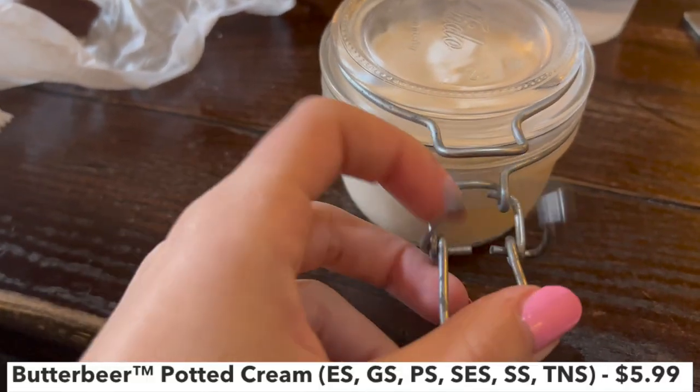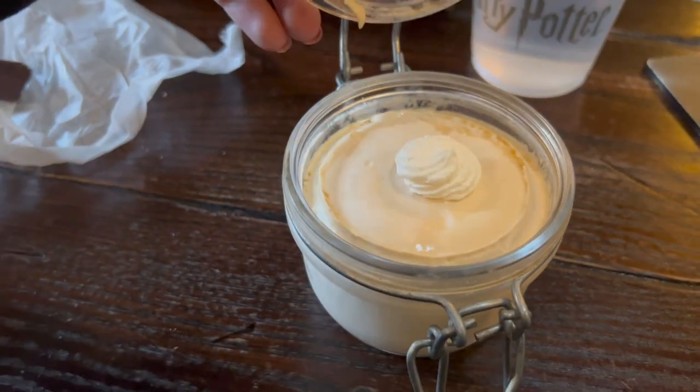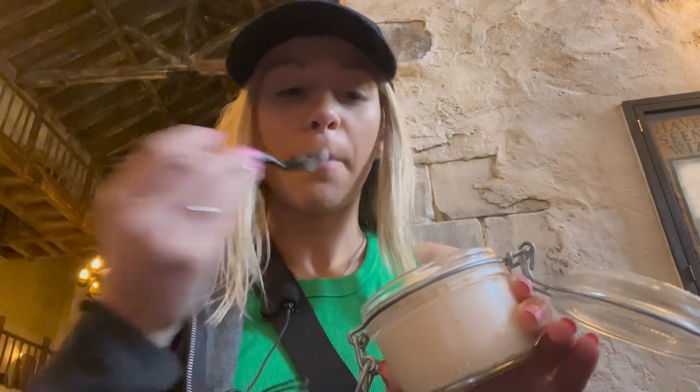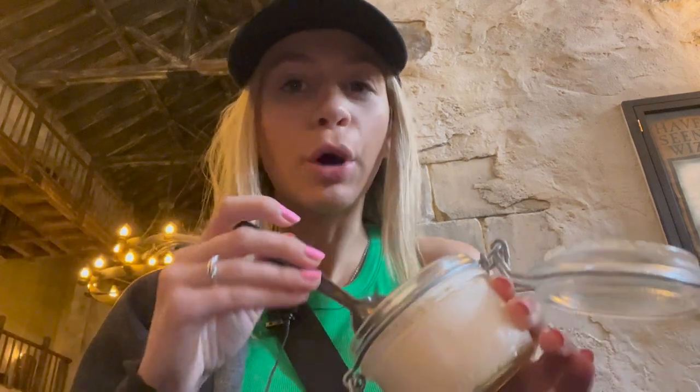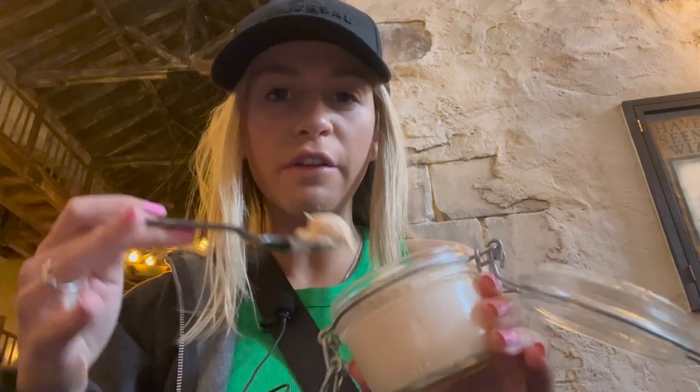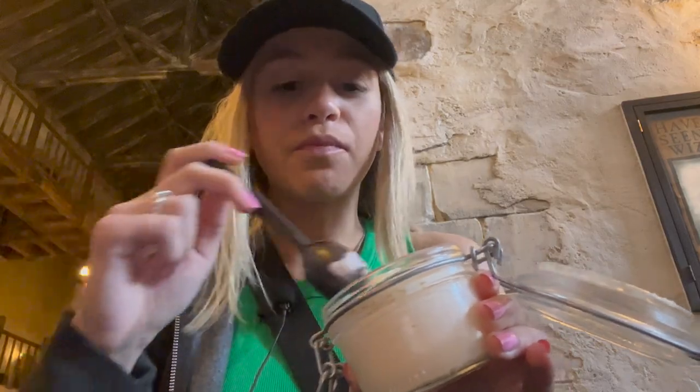Definitely better — less mushy, less oily, less greasy. Here's the potted cream — it comes in this awesome jar, which I did not expect. Let's try it out. It looks so interesting — oh, it's like pudding! Kind of vanilla flavored, similar to the butterbeer ice cream flavor but not too strong — more vanilla-y. I really like this potted cream. It's very similar to the ice cream but not cold — just lightly chilled.